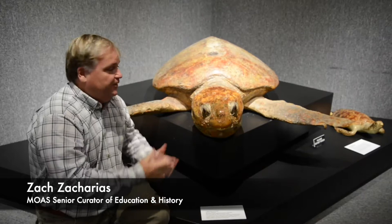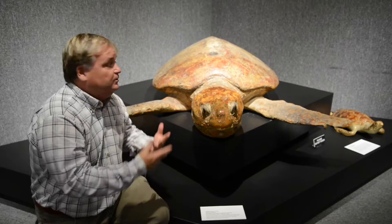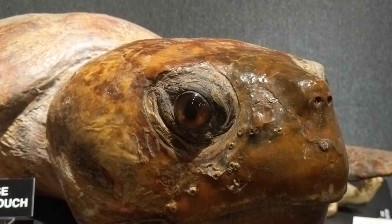I'm here right next to a huge loggerhead turtle. This sea turtle actually belongs to the museum. It was accessioned probably in the 1950s when it was still a children's museum located on Daytona State.